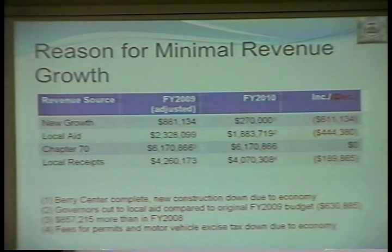Local aid has been cut by the governor — it was actually a $630,000 cut. However, the $440,000 is an adjusted number associated with the fact that the budgets have been reduced. The Chapter 70 number — as you recall, the governor said he was holding Chapter 70 flat — so this is the same number as we received this past year, meaning there's no change there. And then our local receipts have changed by minus $189,000.